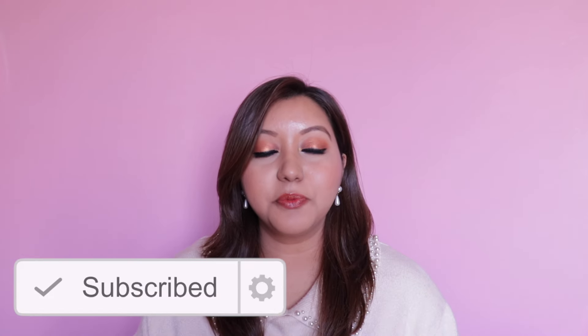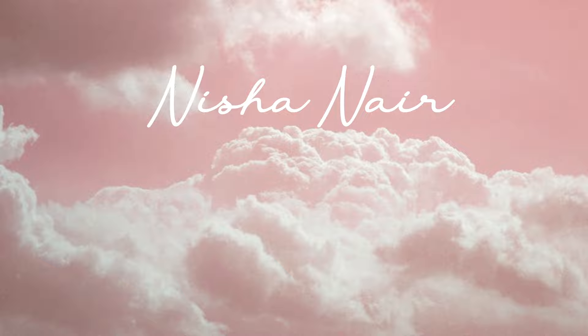As always, you can check the description box below to see the shade names. For foundation shade reference, I'm NC40 in MAC and in Maybelline I'm 310 Sun Beige. If you have not already, do not forget to hit the subscribe button and the bell icon to get notified whenever I upload.